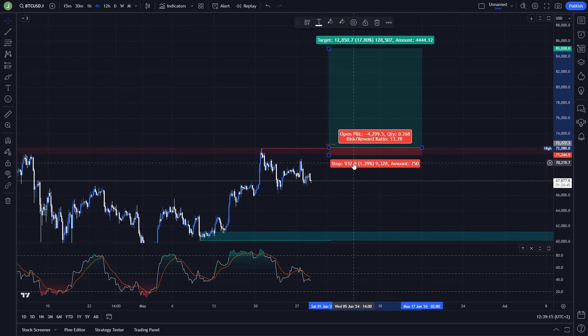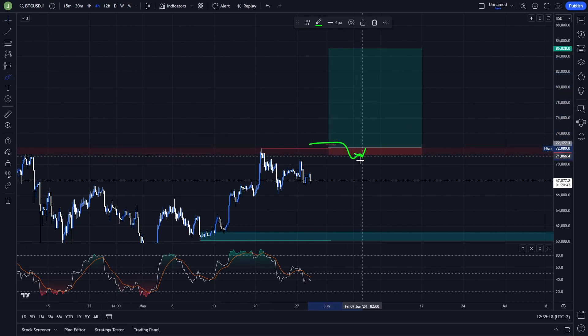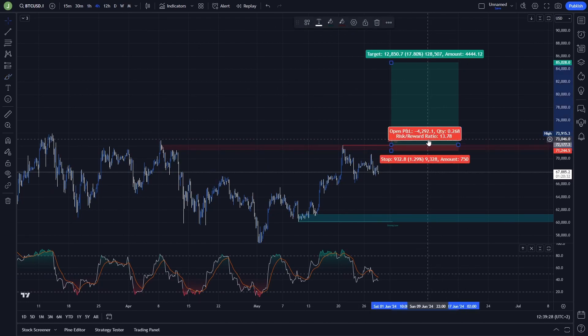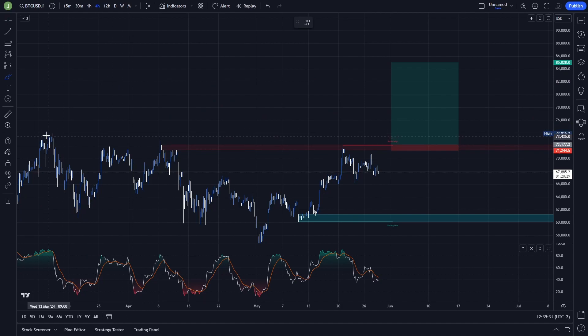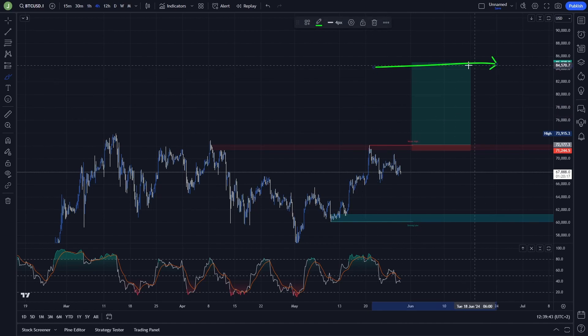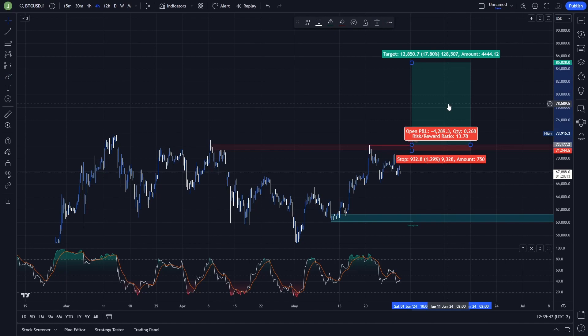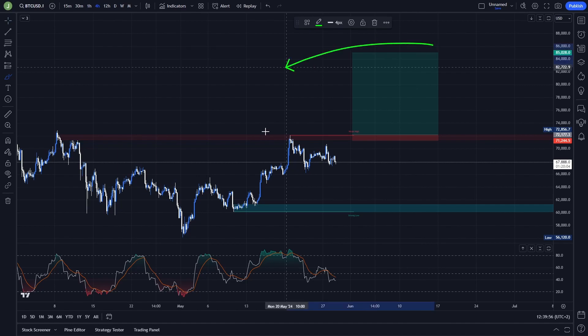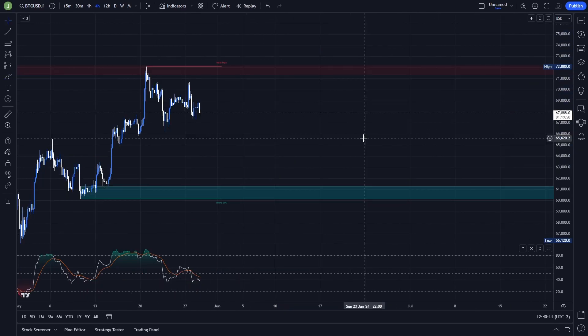The potential stop loss here is only about 1.3%, because if there is a breakdown again and then a resistance confirmation, the price is probably going down, so you don't want to hold a losing position longer than necessary. Because we're aiming for such a big risk-reward ratio, it's also a good idea to take multiple take profit targets — some profits under the current all-time high, then under 76k, 78k, 80k, 82k, and save some for the last profit target. The risk-reward ratio will still be around 10–10.5, which is really good.